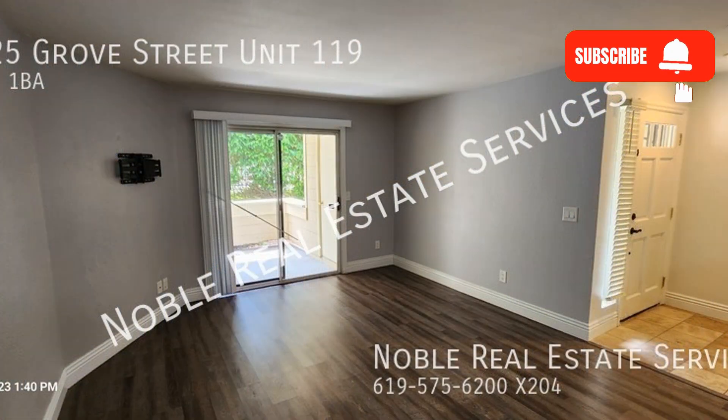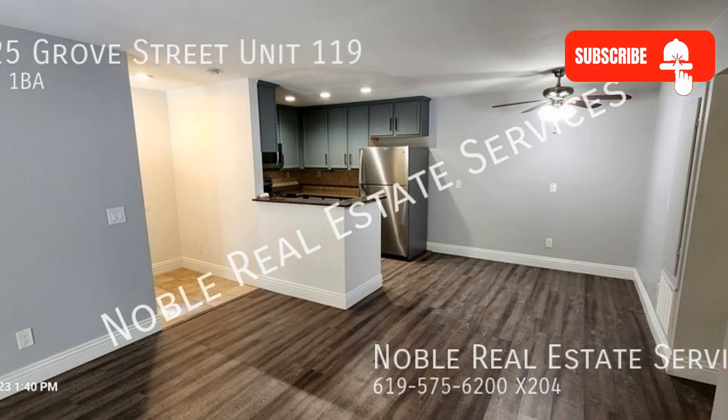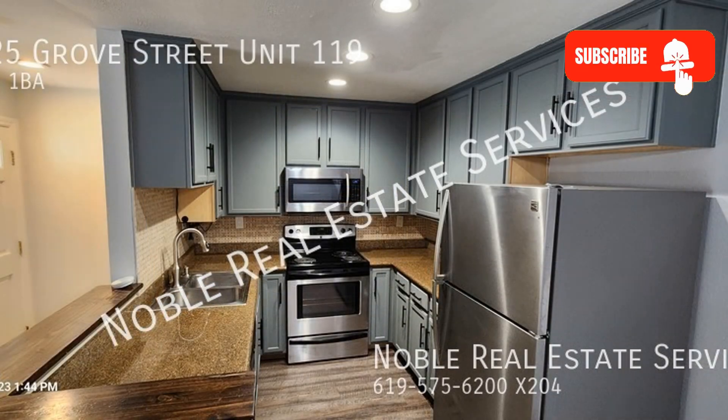Offering approximately 767 square feet of living space, this lower-level one-bedroom condo unit boasts a sizable open-plan concept with lovely laminate wood floors and nicely painted walls throughout. The kitchen is equipped with plenty of cupboards and gorgeous countertops.